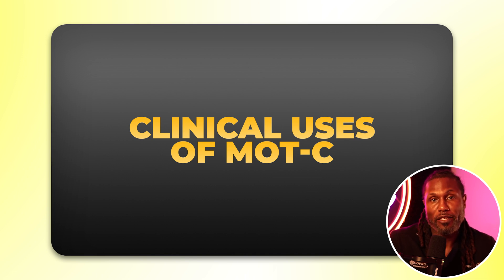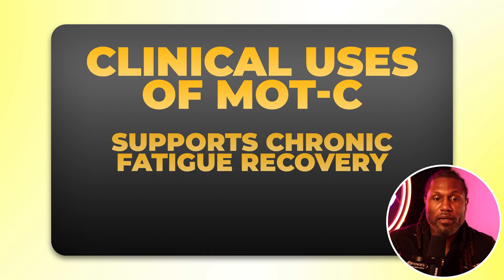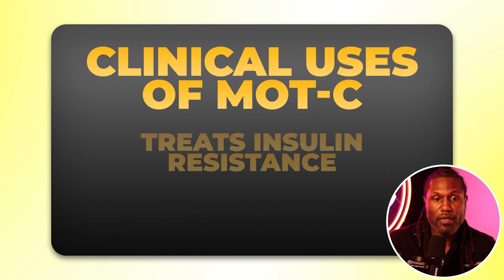So why are we using MOTC clinically? There are four main clinical uses. Number one, improving weight loss plateaus and body composition. Number two, improving chronic fatigue. Number three, improving insulin resistance and helping treat pre-diabetic conditions. And number four — why we really love it in our practice — it's great for healthy aging and longevity protocols.